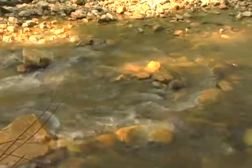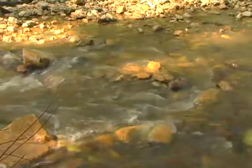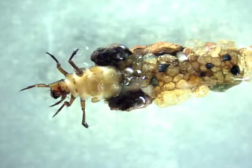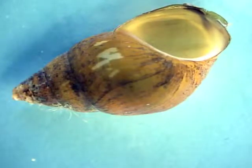One important way that we monitor stream health is by looking at the condition of the benthic macroinvertebrate community. Benthic macroinvertebrates are tiny animals that dwell on the stream bottom. They're so small that they can be easily overlooked by the untrained eye.